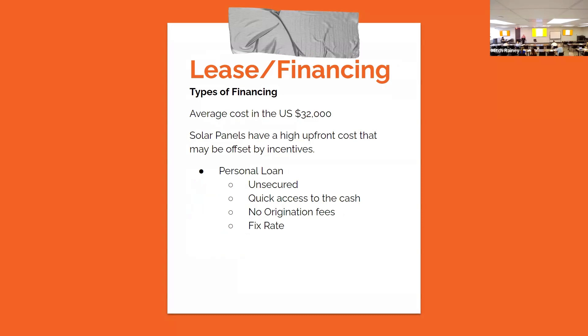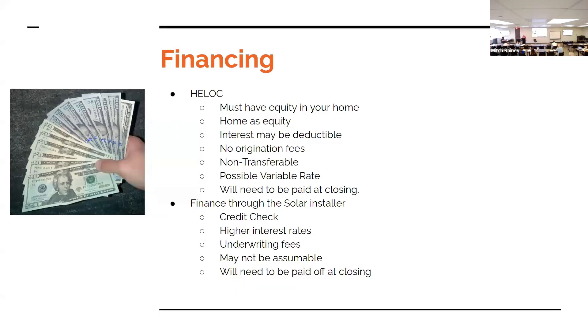Leases and financing: the average cost is about $32,000 in the United States — I couldn't find exactly what it was for Texas. Solar panels have a high up-front cost covering all the setup and design. Homeowners can use personal loans — you have to have credit, there's quick access to cash, no origination fees, and a fixed rate. There's also a HELOC or home equity loan — you must have equity in your home, interest may be deductible on your federal taxes, no origination fees, but it's not transferable so it will be a lien on the property, and many have variable rates.